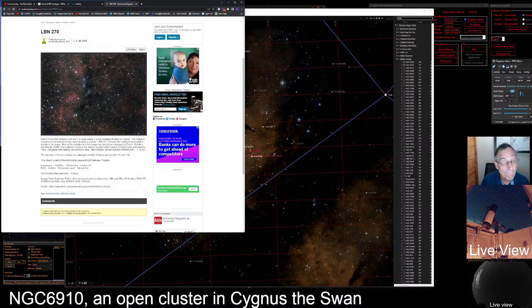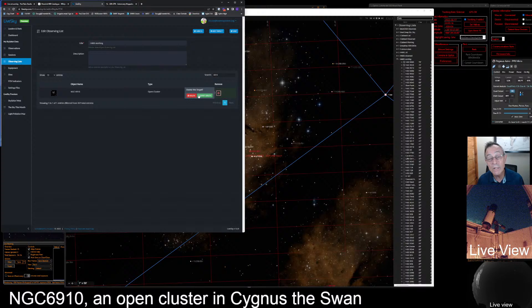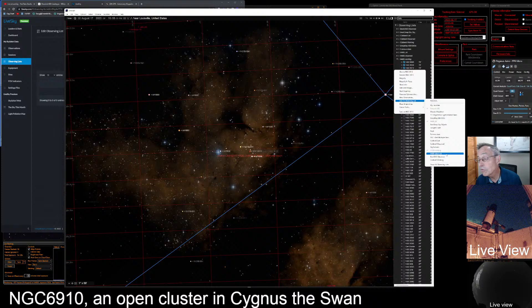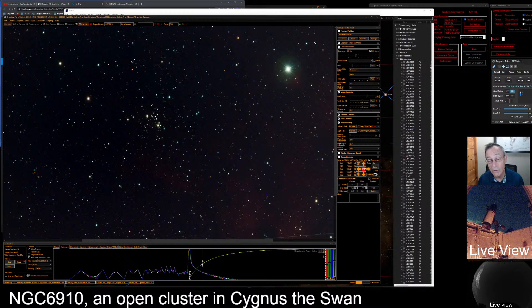Kind of a nondescript bunch of nebulosity. Anyway, we're going to say we are looking at 6910, delete it from the working list and save. Here in 6910 in our planetarium software we're going to add it to the Herschel 400 observed list. Let's go back to our live view through our ZWO ASI 2600 MC Pro camera — really this is the cluster we came to see, those two seventh magnitude stars. Let's take a picture of this.